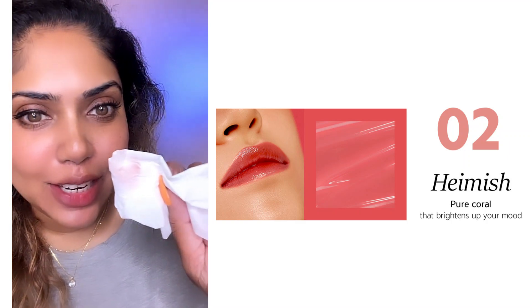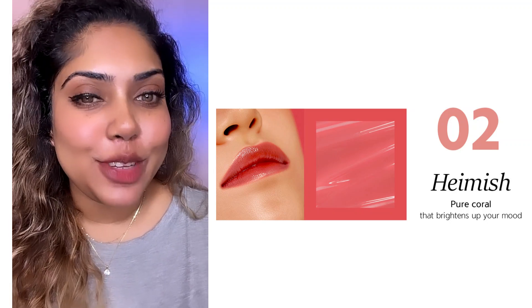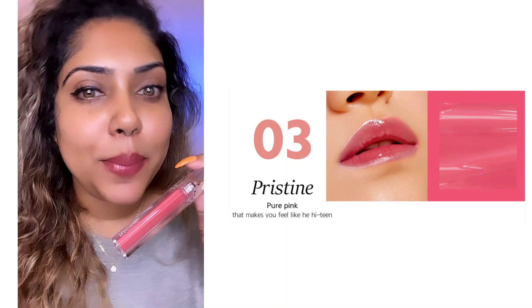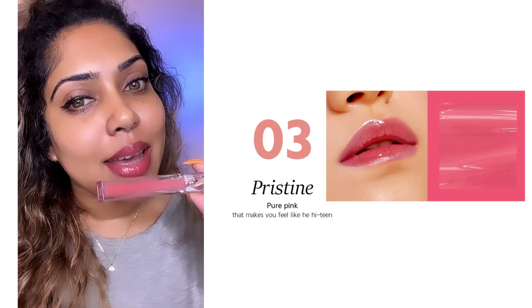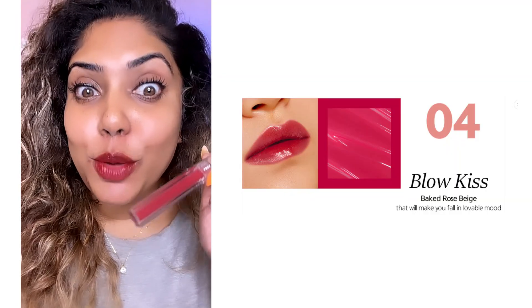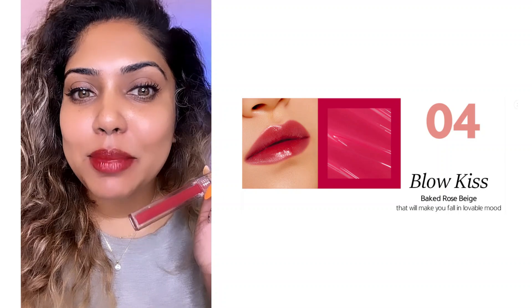Number 3 is Pristine. I don't think it's a great color for my makeup look. Number 4 is Blow Kiss — I don't think it's a deep enough color for my makeup.